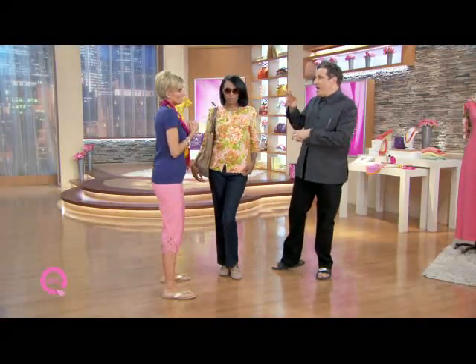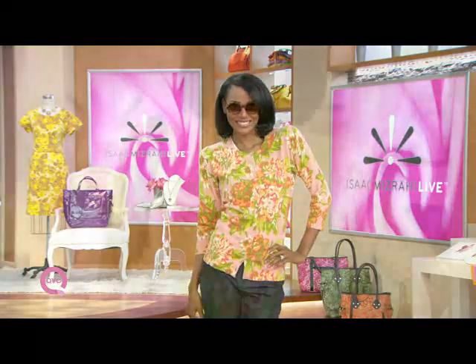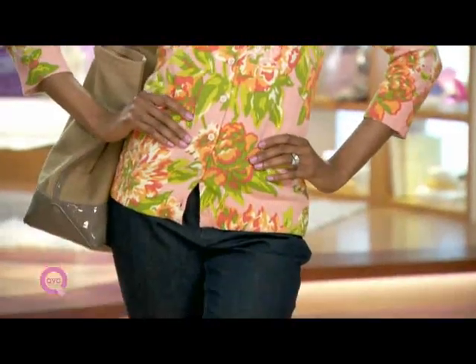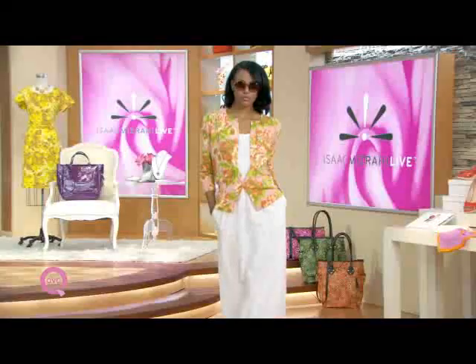Look number three of the cardigan — actually, to me this is like look number infinity, because this is the way everybody wants to wear the sweater. She's just wearing it over nothing, like a bra or a little tank top, almost as a top. The cardigan buttoned fully up is almost like a blouse.